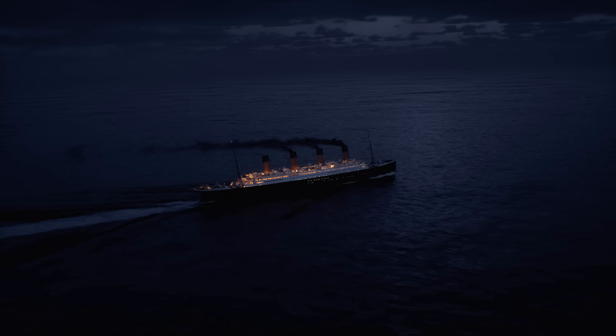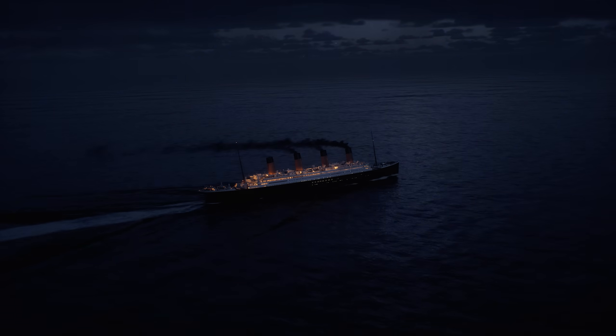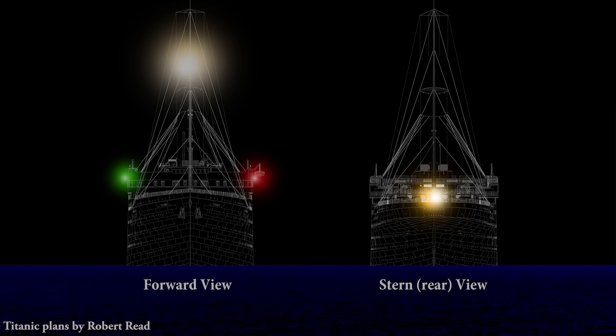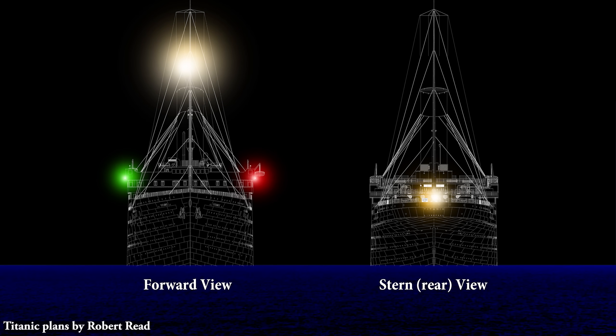Since red and green navigation lights could not be seen from the stern or from behind, the presence of a single low light could mean only that a small vessel was stopped at anchor, or that a bigger ship was steaming away from you. As with all things, the system wasn't perfect, and there was still room for improvement.